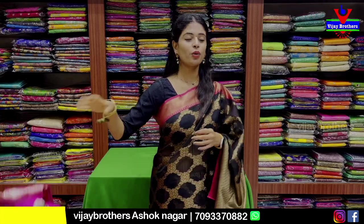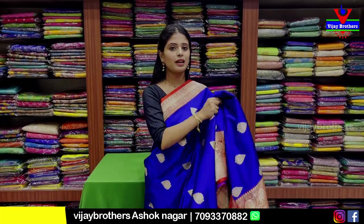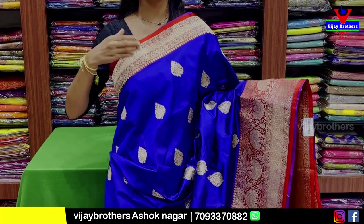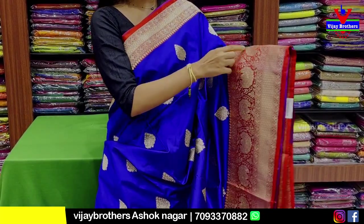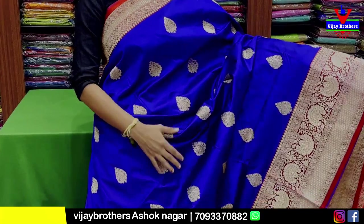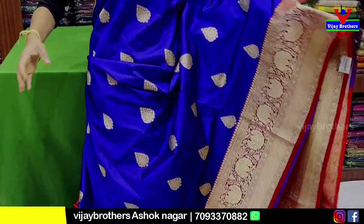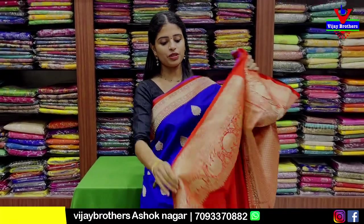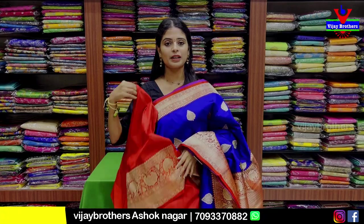This is a high-end sari, pure variety — a complete party wear option. This is also a Banaras sari: blue with red color combination, Banaras silk. We have 4 inches complete Banaras weaving in golden — floral and creeper pattern, highlighted. In the middle, Banaras weaving with 6-inch border. Body has Banaras style weaving with drop style motif. Contrast blouse with sari on a 20-border. Price is ₹12,400.